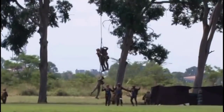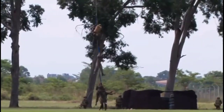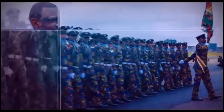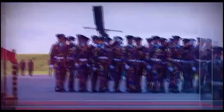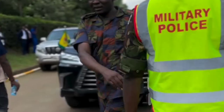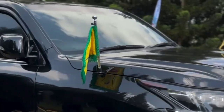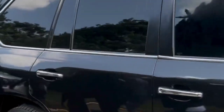Thank you for joining us on this exclusive tour inside William Ruto's Lexus LX 570 at the Kenya Air Force 60th anniversary celebration. Stay tuned for more behind-the-scenes looks at the event and personalities. Don't forget to subscribe, like, and comment for more exciting content. Bye!